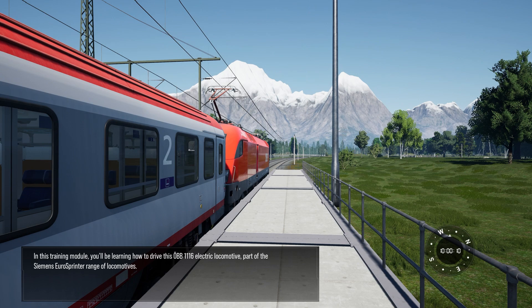In this training module, you'll be learning how to drive the RBB 1116 electric locomotive, part of the Siemens Euro Sprinter range of locomotives.